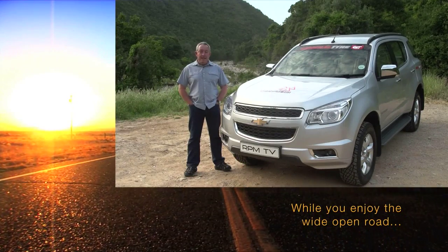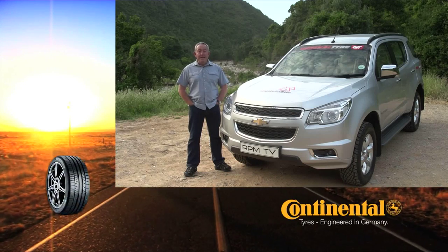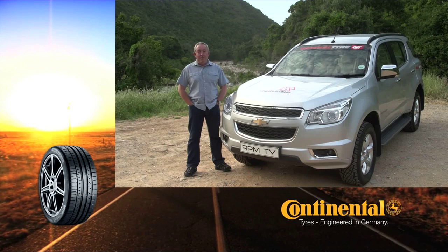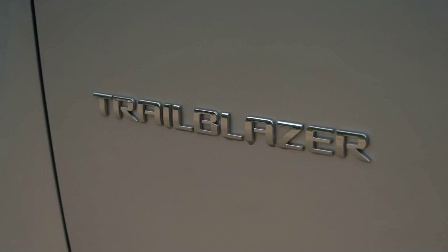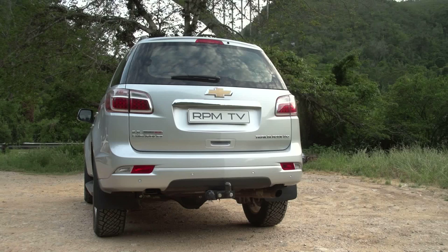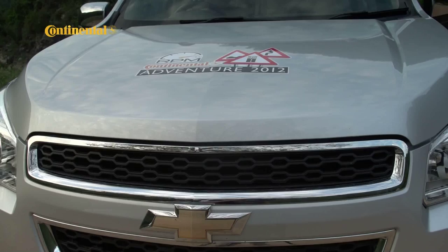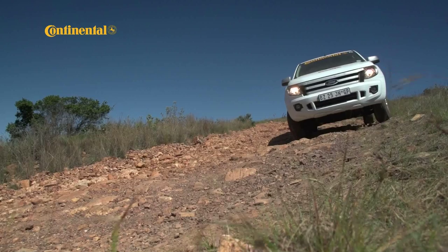Chevrolet already has the Captiva compact SUV in its stable, but the larger and tougher Trailblazer is a new addition. In diesel 4x4 form, it should have no trouble with the tougher parts of the Continental Adventure route. It certainly looks the rugged 4x4 part with a robust presence that suits its terrain-conquering intentions, and it clearly has the class-leading Toyota Fortuner in its sights.